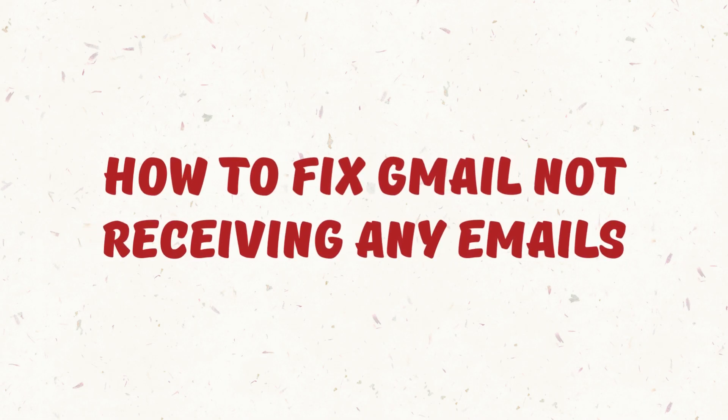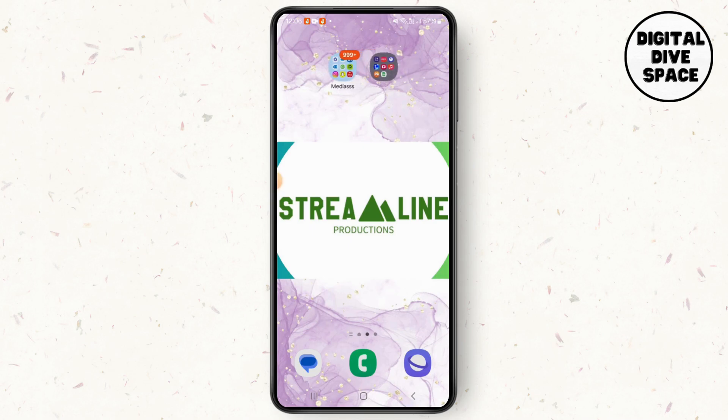How to fix a Gmail not receiving emails problem. Hello everyone, my name is Smile, and in this video I'm going to show you how you can solve this very problem of yours.